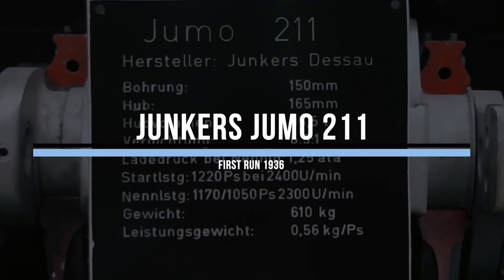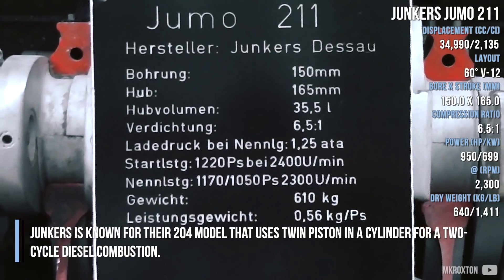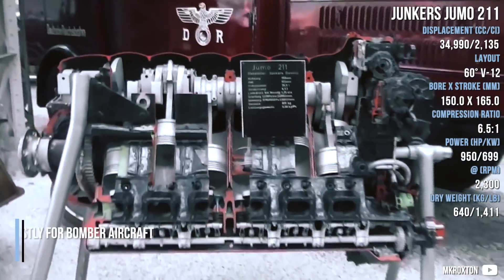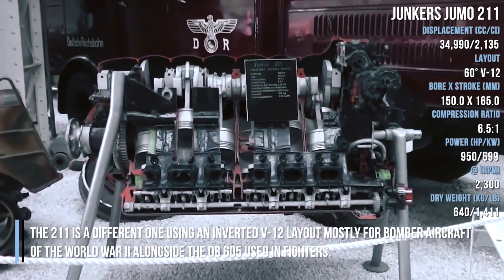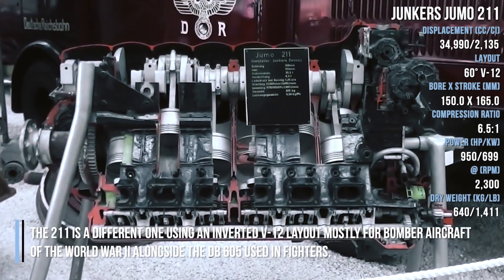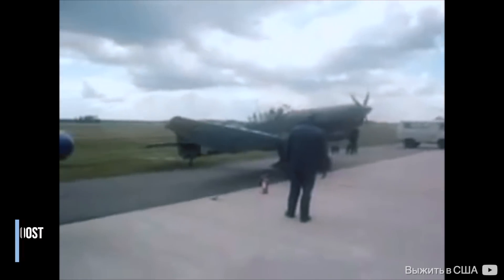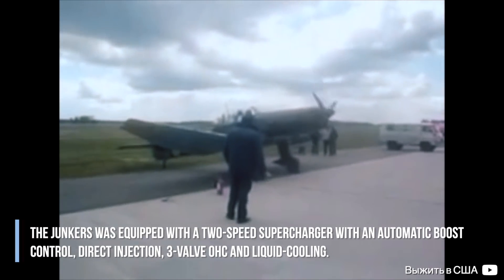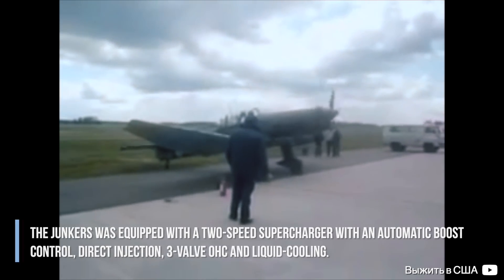The Junkers Jumo 211 is a different design from their 204 model, using an inverted V-12 layout mostly for bomber aircraft of World War II, alongside the DB605 used in fighters. The Junkers was equipped with a two-speed supercharger with automatic boost control, direct injection, overhead cam, and liquid cooling.